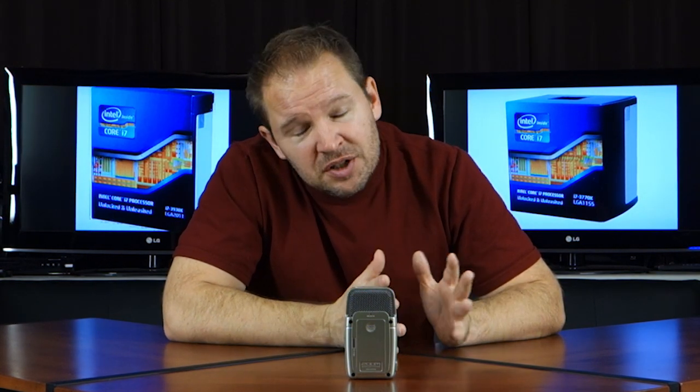On the i7-3770K, you're looking at just over $300 — about $300 to $350 depending on where you're buying it. On the i7-3930K hexa-core, you're looking at $500 to $600 depending on where you're buying it. These are current prices as of the beginning of November 2012. So you're seeing about a $200 difference on the chip itself. Then there are two different motherboards: the i7-3930K requires an LGA 2011 socket motherboard, costing about $200 more, while the i7-3770K uses the LGA 1155, saving you about $200. So basically it's $400 to $500 more to build the hexa-core system.